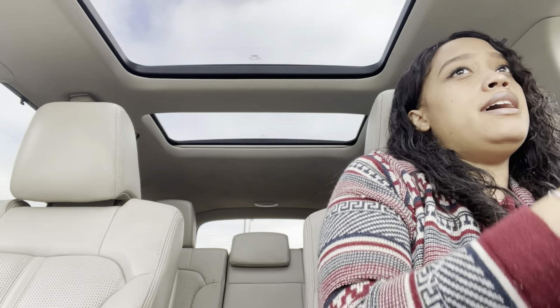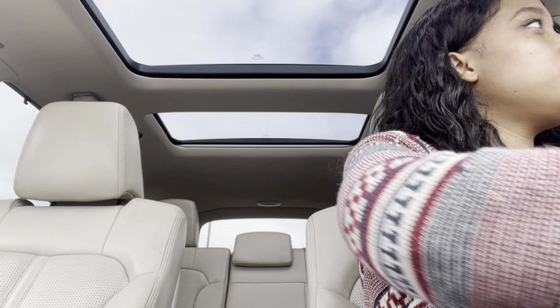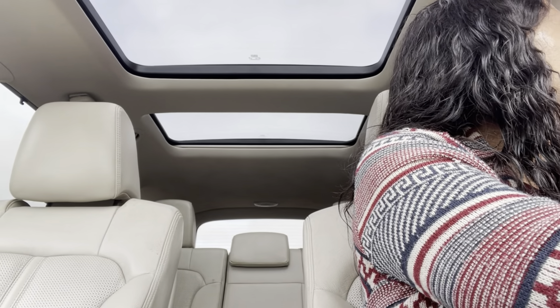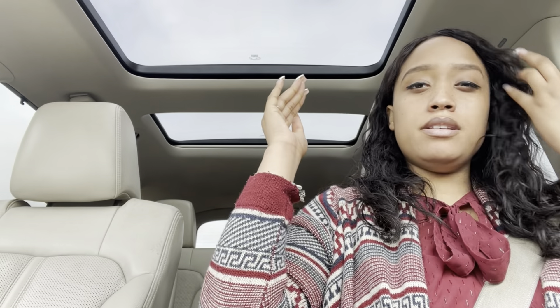I'm now at Chick-fil-A. It's not called an iced coffee — it's a frosted coffee. That's why earlier I hinted at the texture being like a Wendy's Frosty, because it is frosted. I got a number five, which I believe is a chicken club, along with fries, lemonade to drink, and a small frosted coffee. I'm going to pull over to the parking lot to eat — it's kind of a strip mall area with a lot of different stores.